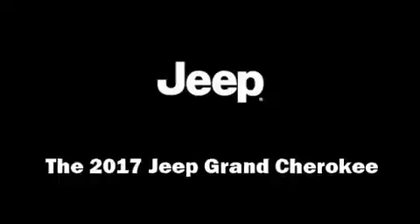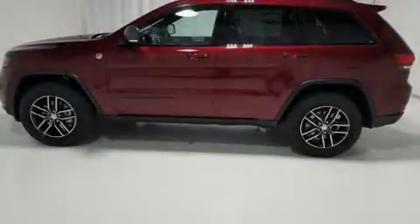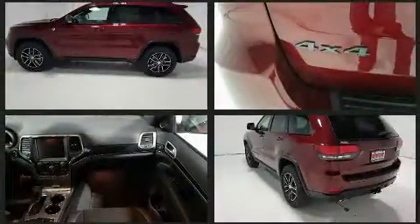Get excited about the 2017 Jeep Grand Cherokee. It features four-wheel drive capabilities, a durable automatic transmission, and a refined six-cylinder engine.